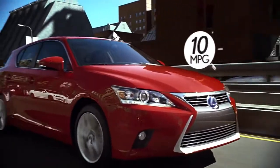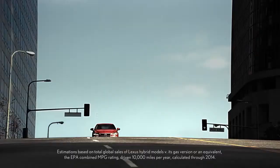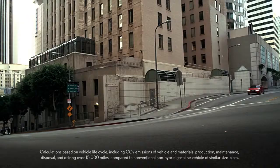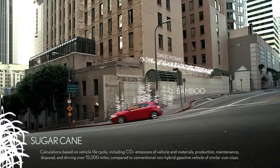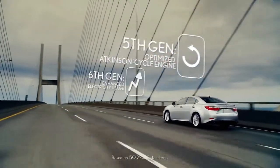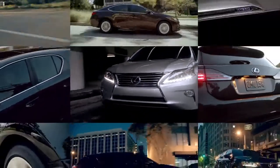Today our hybrids are rated up to an EPA estimated 42 miles per gallon, have saved nearly 300 million gallons of gas, are up to 90% recyclable and include plant-based materials, and are on their sixth generation of technology.